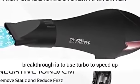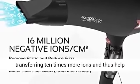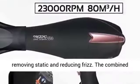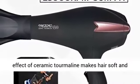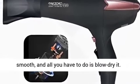Advanced Ions Generator Built-in. Our breakthrough is to use Turbo to speed up transferring 10 times more ions, and thus help removing static and reducing frizz. The combined effect of ceramic termaline makes hair soft and smooth, and all you have to do is blow dry it.